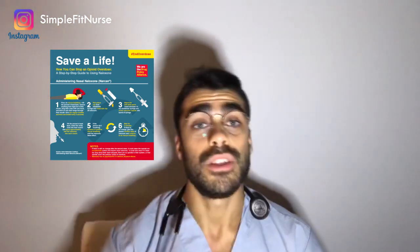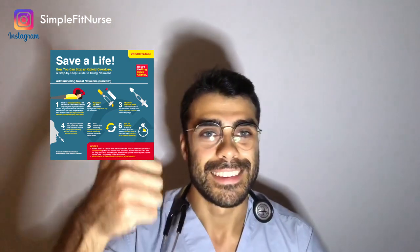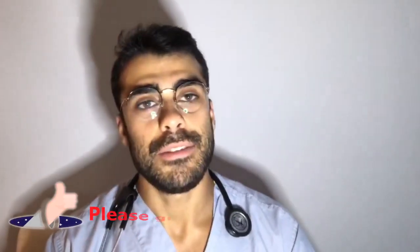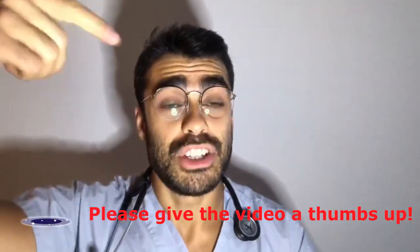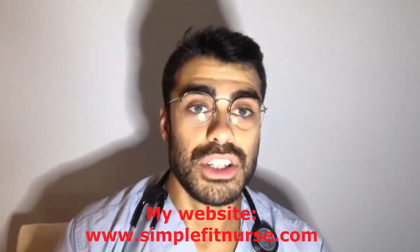I hope you guys enjoyed this video. If you did, please give it a thumbs up and let me know — have you dealt with or used naloxone? I'd love to hear your stories. Thank you so much for watching. Also check the description box below — I have a free fitness guide, a free nutrition guide, and a free ebook where I talk about the NCLEX and how I passed it, including a specific 45-day plan you can use to hopefully pass the NCLEX as well. All of this is free. We'll catch you in the next video.